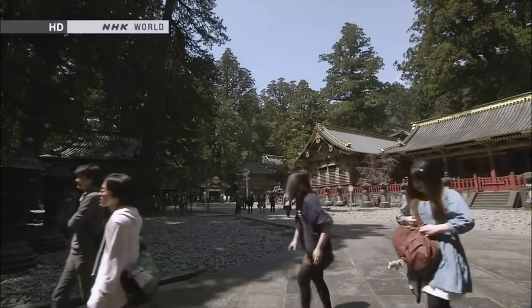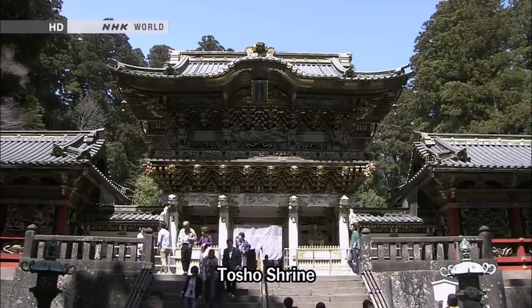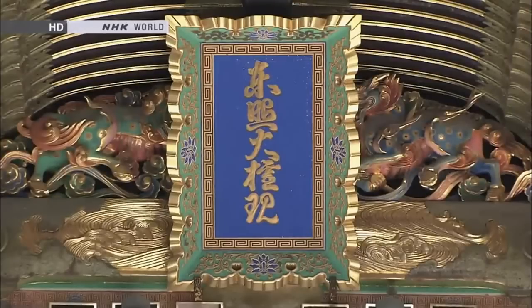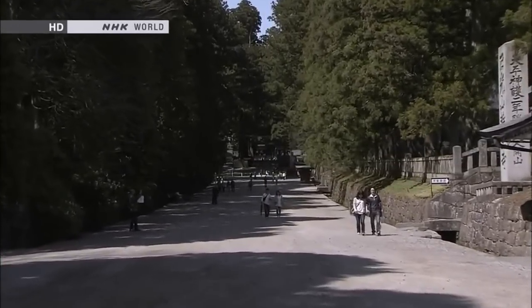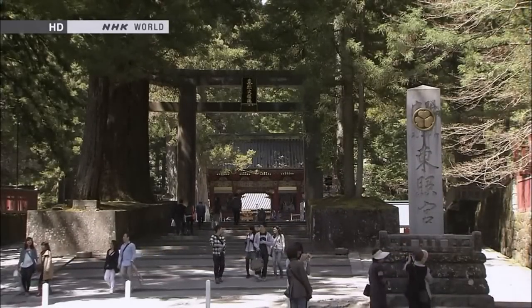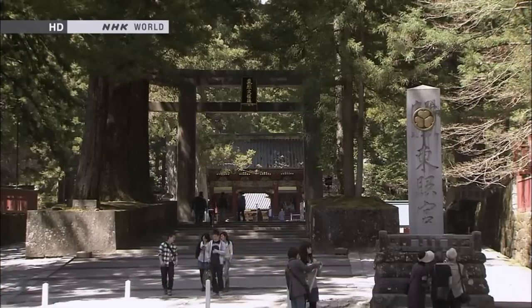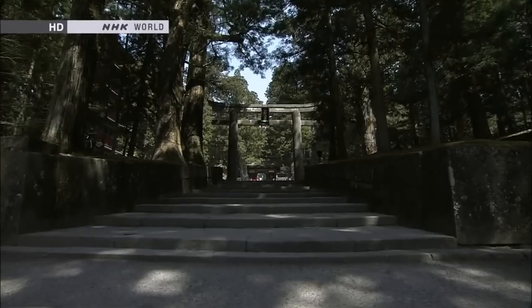Now let's take a look at an even more intricate device which utilizes the Torii. This is Tosho Shrine in Nikko, located roughly 140 kilometers from Tokyo — it is where the first Tokugawa shogun is worshipped as a deity. The gorgeous decor glorifies the shogun. At the end of the approach are stone steps, above which stands the Torii. The stone steps have been arranged so as to make the Torii appear larger than it is. The width of the first step is 7 meters, whereas the top step has a width of 6.4 meters.